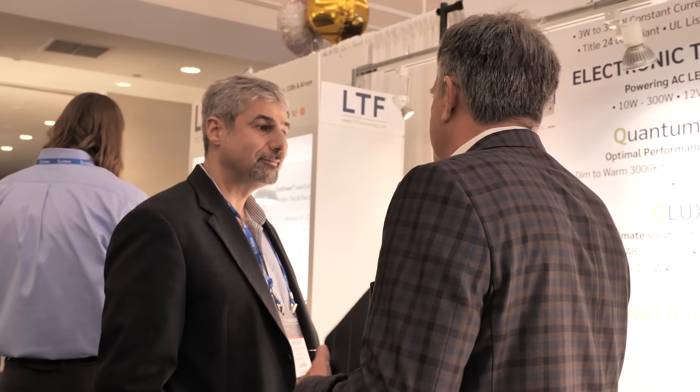Now, this lamp you're talking about goes from 2200 to 6500K, and you said 90-plus CRI across the board. What's the name of this product? It's part of the Sunlight 2 bulbs, and it's the PAR 38 model. Excellent. Thank you so much, Schubert.